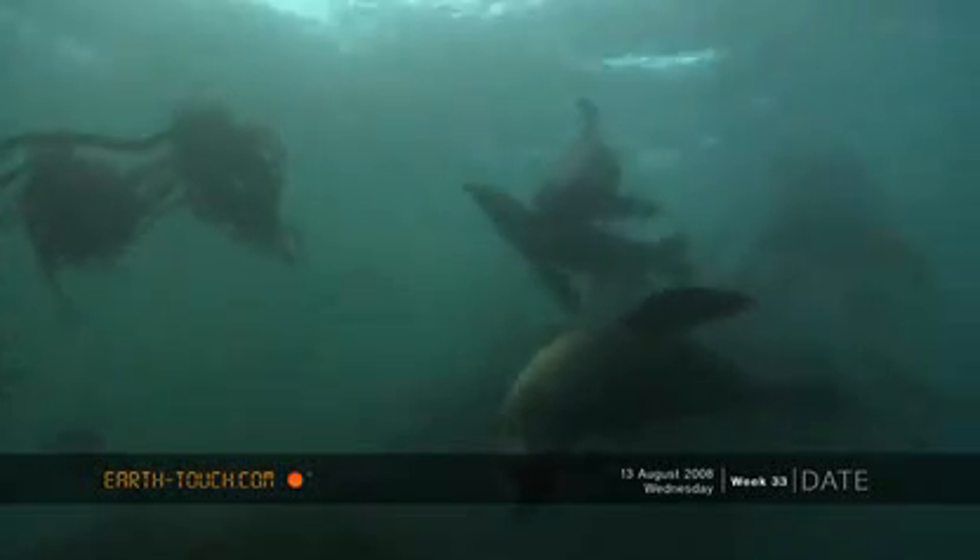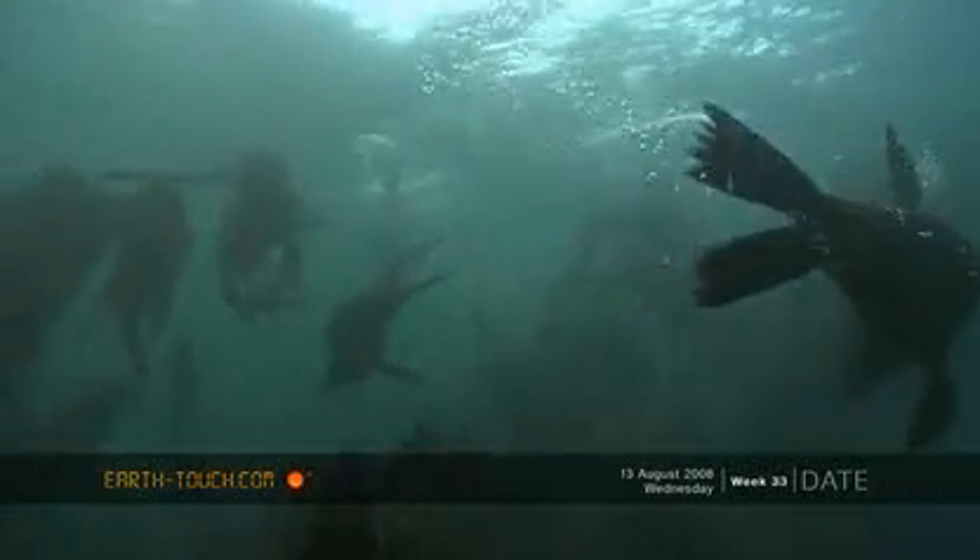And then on my way up, I was met by four very inquisitive seals.